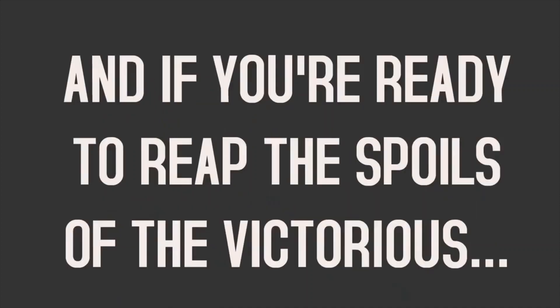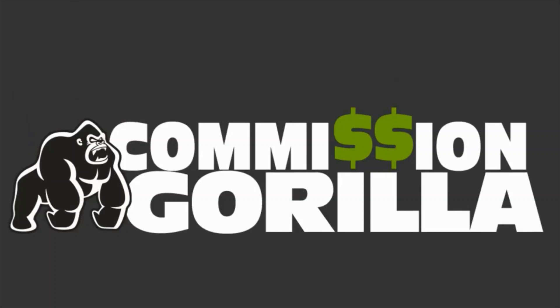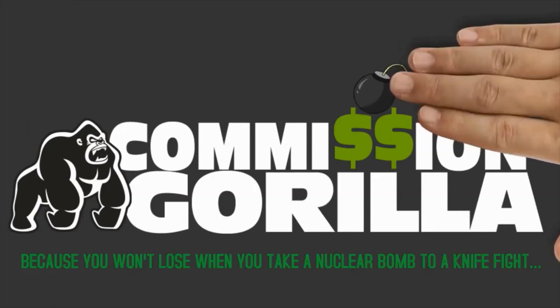If you're ready to reap the spoils of the victorious, then it's time to arm up with Commission Gorilla — because you won't lose when you take a nuclear bomb to a knife fight.